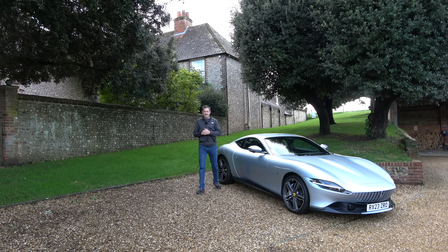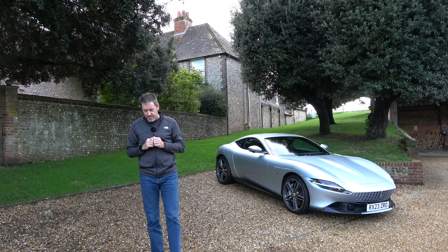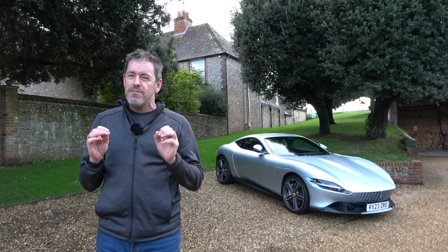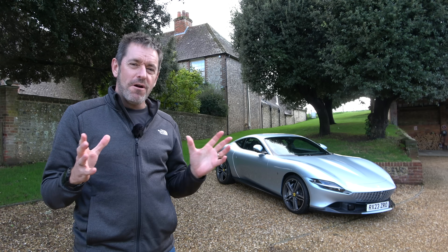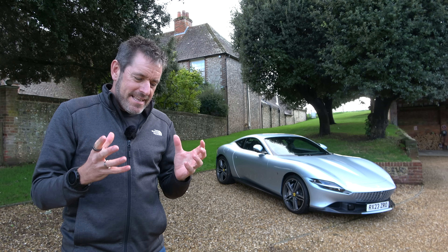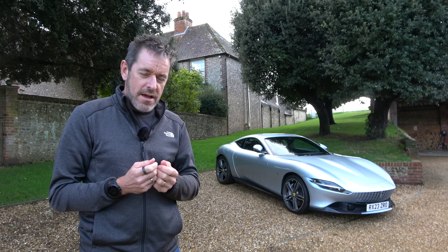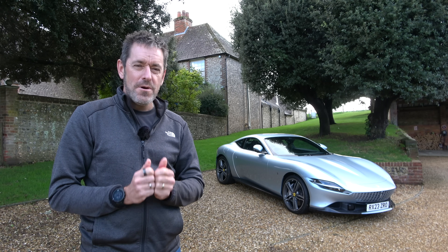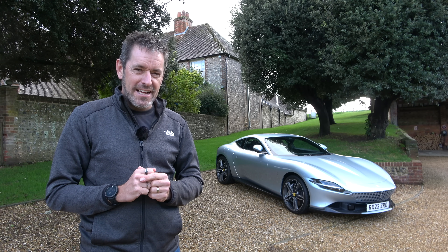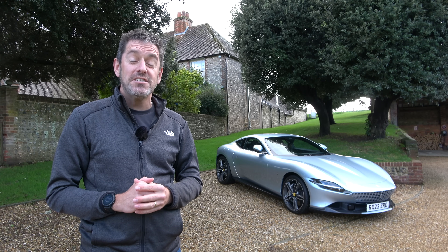Hey guys and welcome to Petrol Ped. It's not every day you get to park a Ferrari Roma on your drive and have access to it for a whole weekend. I wanted to do something really special for this video — not just a road test of that beautiful Italian masterpiece. This car is a special occasion car, so I should take it somewhere really special with someone really special. In this video, myself and Tracy are going to take that car to some five-star luxury and maybe even sample a Michelin star or two.